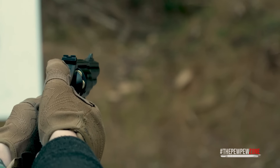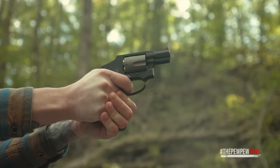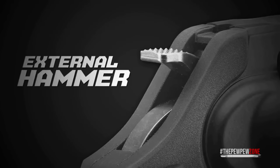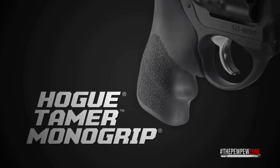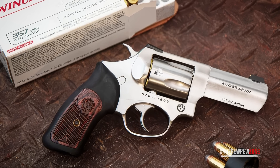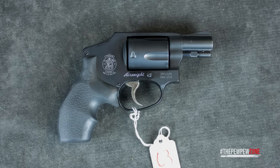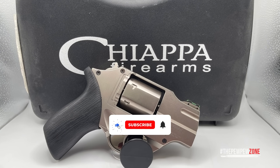Carrying a concealed revolver isn't just about tradition — it's about having a reliable, powerful tool by your side when it matters most. In 2025, the market is loaded with incredible options that blend classic craftsmanship with modern innovation. In this video, I'm diving into the top 10 CCW revolvers that deliver a perfect balance of size, stopping power, and ease of use. Whether you're a fan of lightweight 38 Specials or prefer the punch of a 357 Magnum, this list has something for everyone.